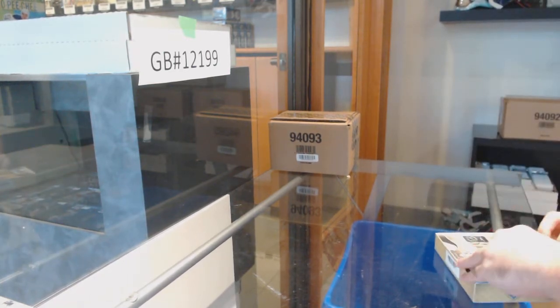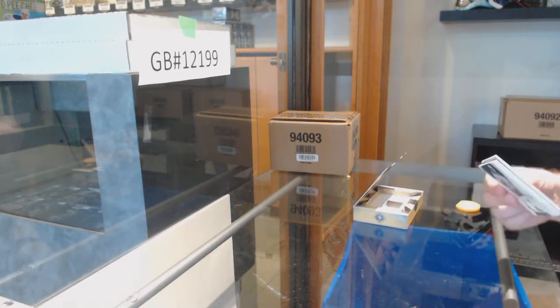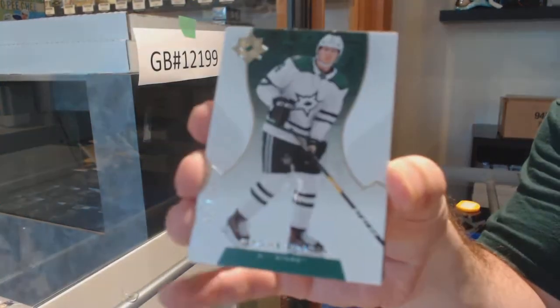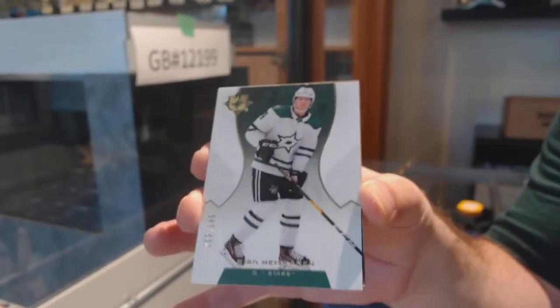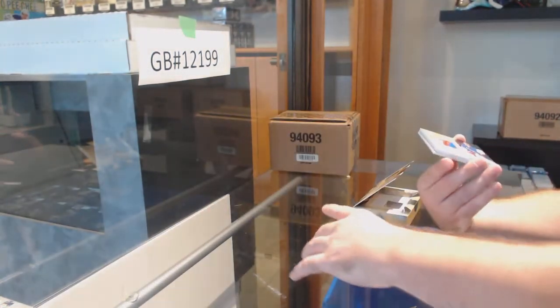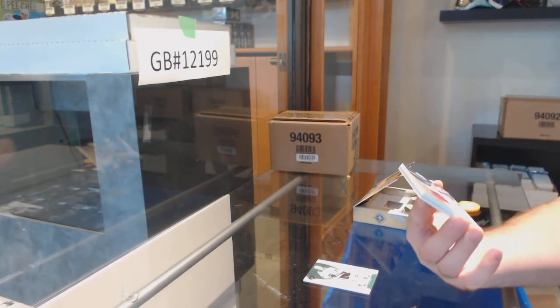You're going to see a lot of Ultimate, which is not a bad problem to have. 149 — really — number 3 of 149: Miro Heiskanen. One off his jersey number again — wow, how is this card number 2? Jesus.